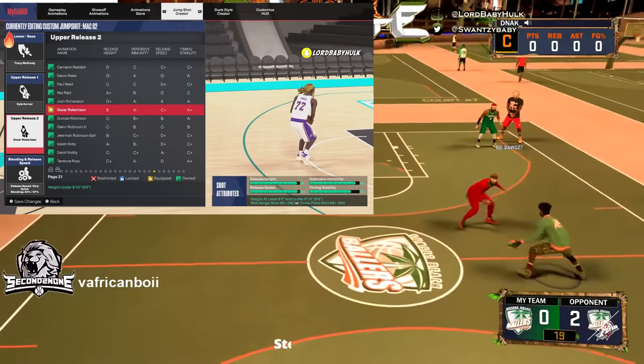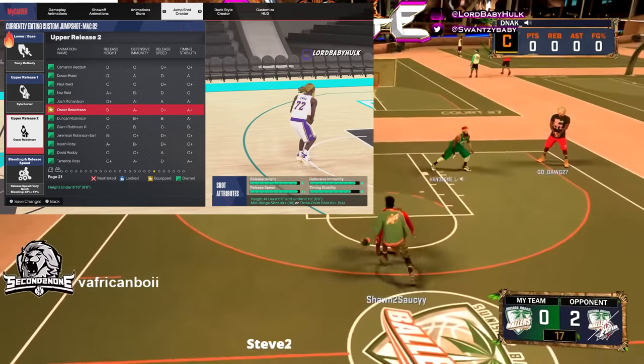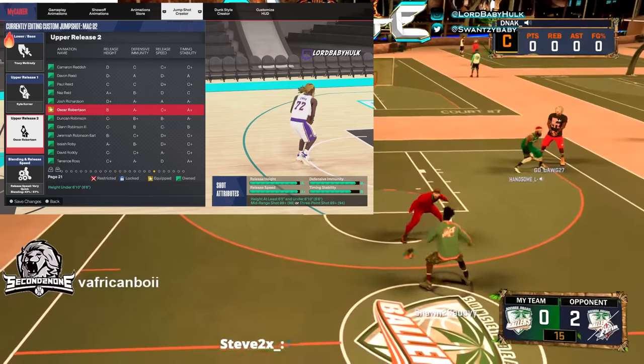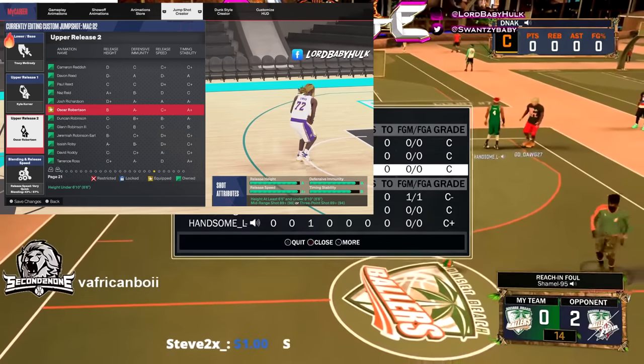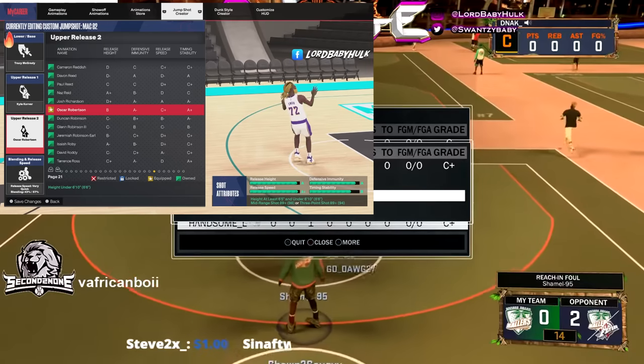These grades are illusions, guys. The most important thing when it comes to shooting is your base. There's a green window — probably they'll try to mess with that next year too.